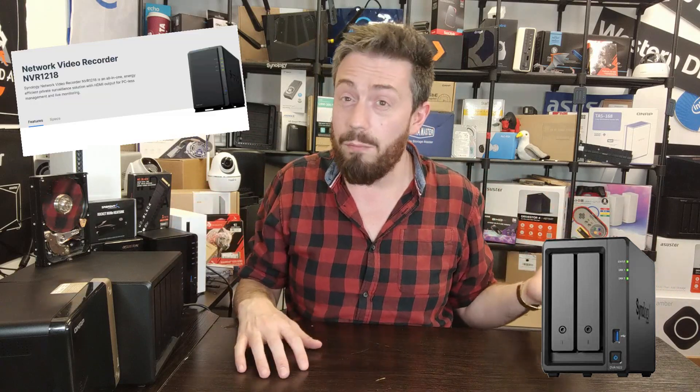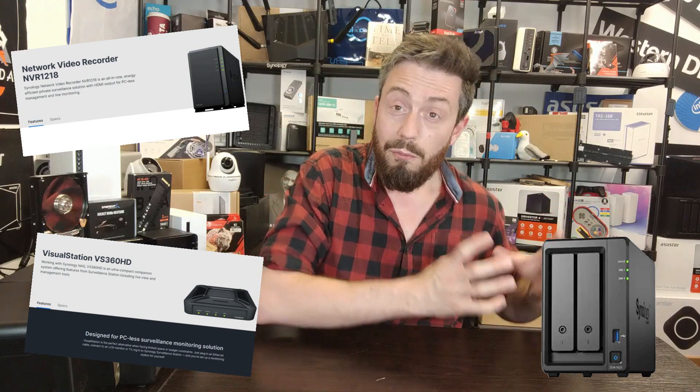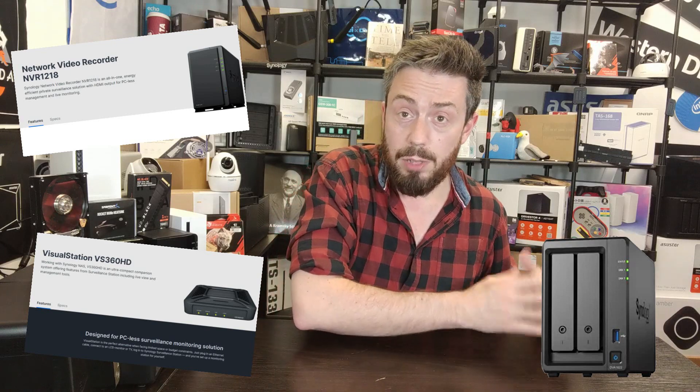The problem is that in their portfolio they have two very different ends. At the budget end they have things like the NVR 1218 and the VH360 HD, which are much more affordable value-series surveillance systems dedicated to the Surveillance Station platform. These have HDMI out and support KVM — keyboard, video, mouse — but they're much more modest. They include a bunch of extra camera licenses but are much more affordable, trimming back on hardware. They don't support DSM; it's just Surveillance Station on its own.